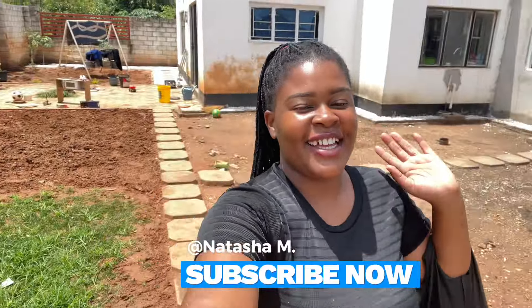Hey guys, welcome back to my channel. It's your girl Natasha, and if you're new to my channel, then welcome.